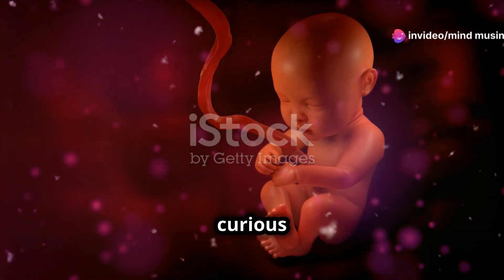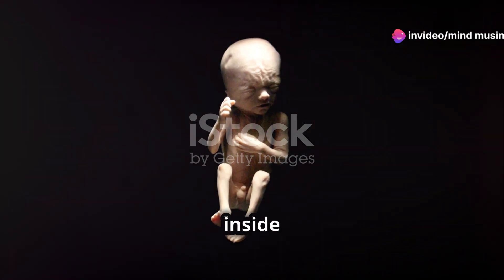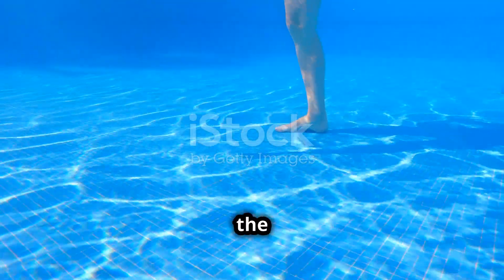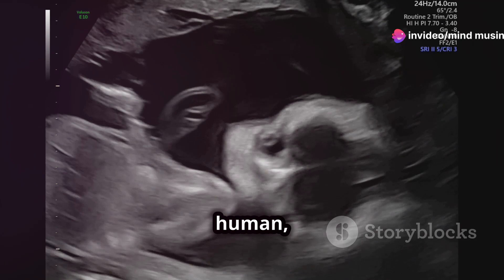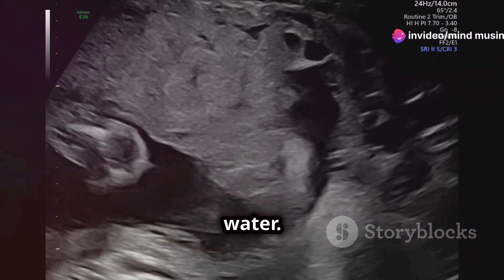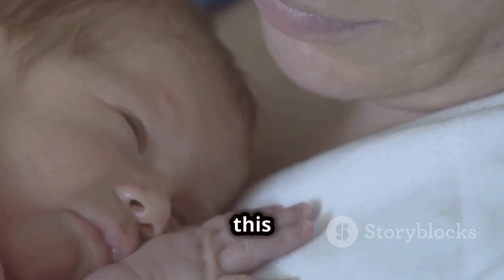Hey future parents and curious minds. Ever wondered about the incredible world inside the womb? Buckle up because today we're diving into the fascinating science of how babies thrive underwater for nine whole months. Imagine this — a tiny human growing and developing in what's essentially a bag of water. So how come babies don't drown in there? Let's unpack this mystery together.